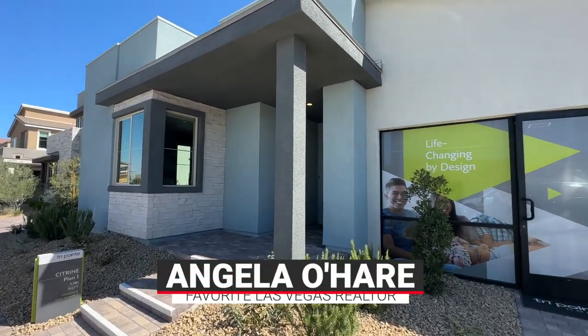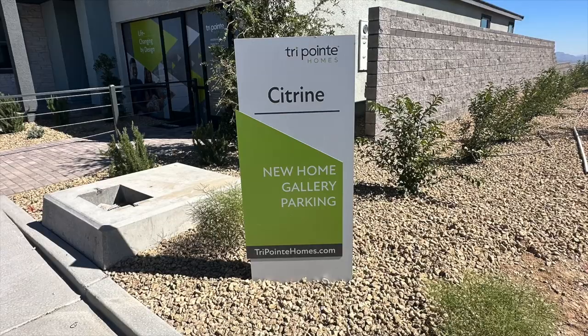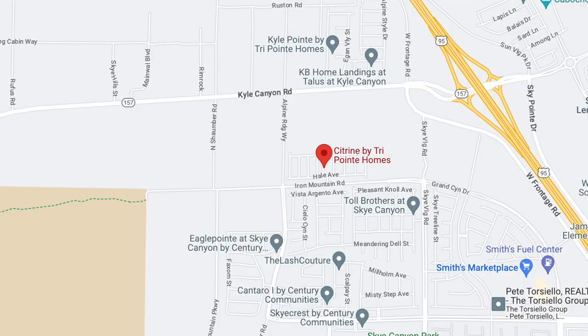Hello everyone, Angela O'Hare here, your favorite Las Vegas Realtor. Hey everybody, Jamie and Barton. And today we're over here at Citrine, a brand new community that opened up in the northwest part of the Las Vegas Valley.